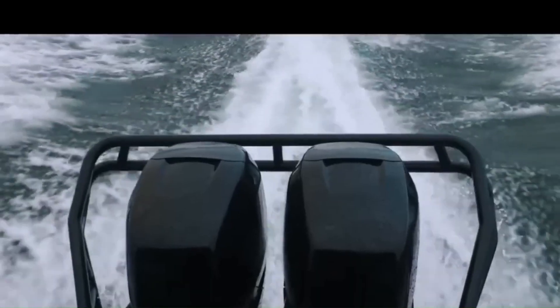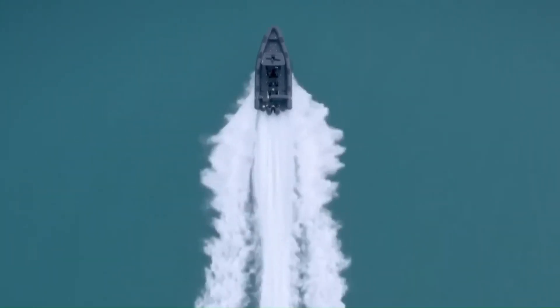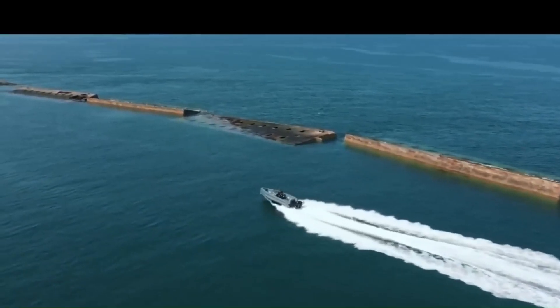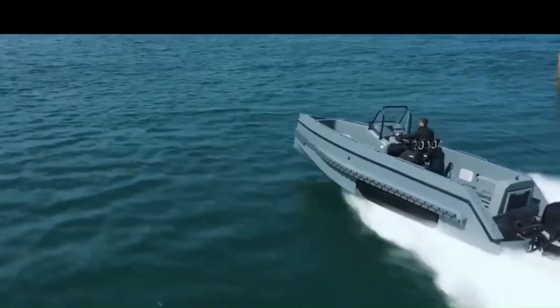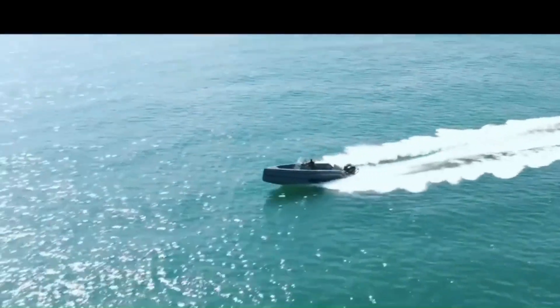The Interceptor is fully customizable and can provide significant logistic support with its 1,200 kg loading capacity. It's safe and effective for rescues, even in inaccessible areas.